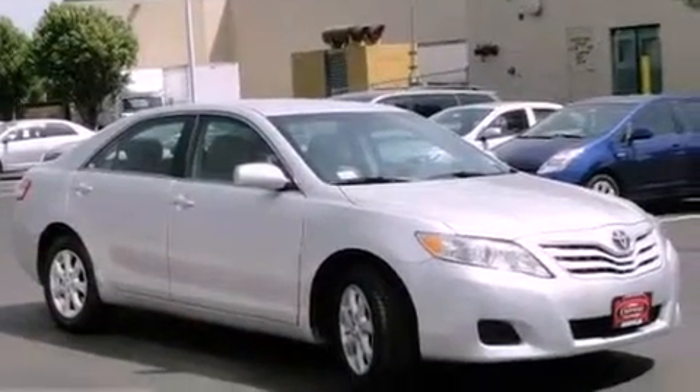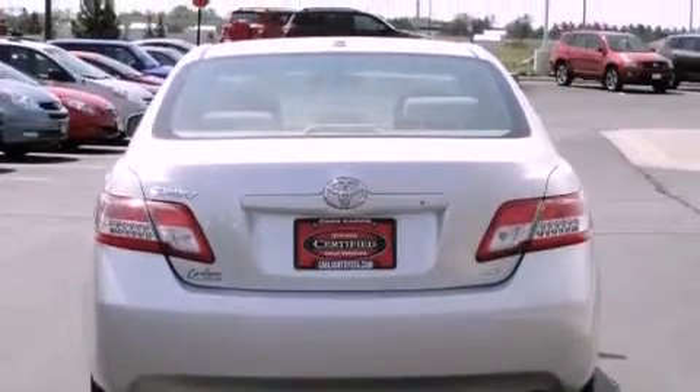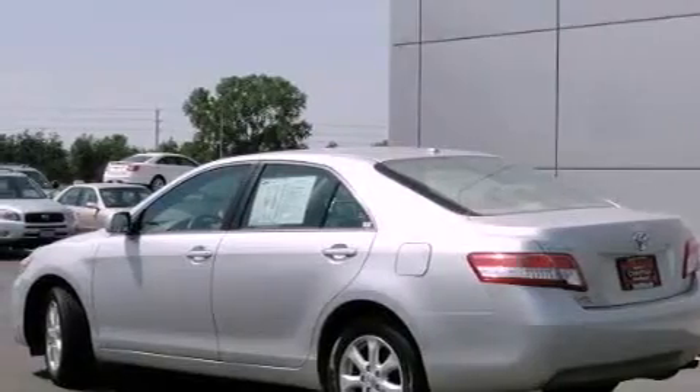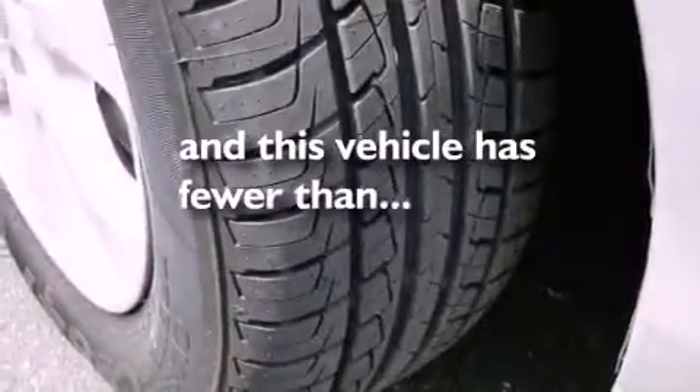Features include XM satellite radio, a power driver's seat, cruise control, an engine immobilizer theft deterrent system, traction control, side curtain airbags, child safety seat anchors, rear seat child-proof door locks, and air conditioning. This vehicle has fewer than 40,000 miles on the odometer.